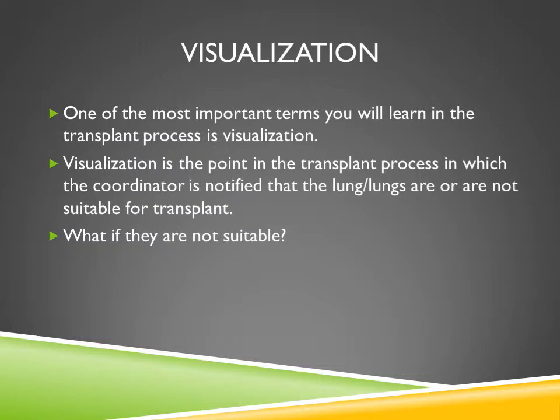One of the most important terms you'll learn in the transplant process is visualization. Visualization is the point at which the coordinator is notified that the lungs are good or not suitable for transplant — after the transplant surgeon and the procurement team have visually inspected the lungs from the outside as well as the inside of the donor. If they're not suitable, you will be discharged with your own oxygen to go home, and we will continue to keep you active on the transplant list in hopes of getting you transplanted very quickly.